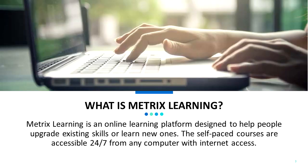What is Metrics Learning? Metrics Learning is an online learning platform designed to help people upgrade or learn new skills. The self-paced courses are accessible 24-7 from any computer with internet access.